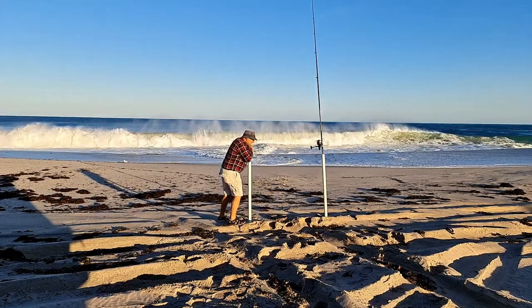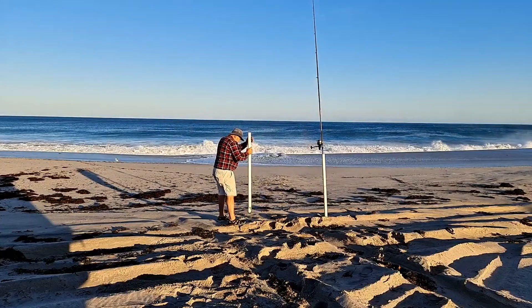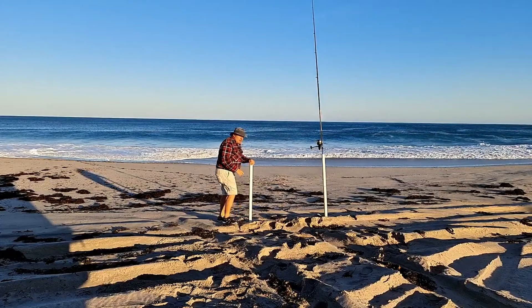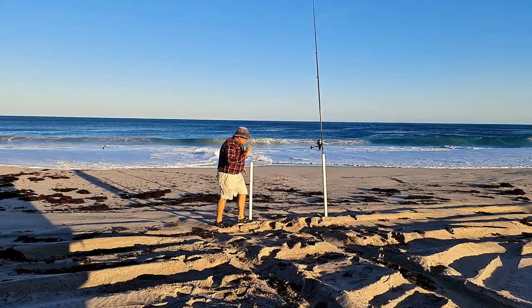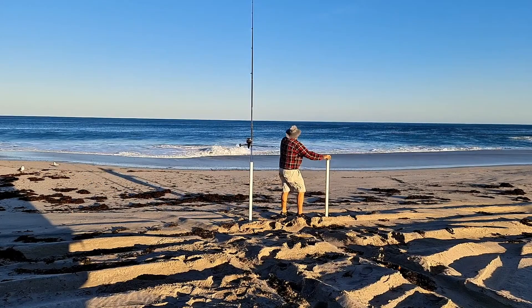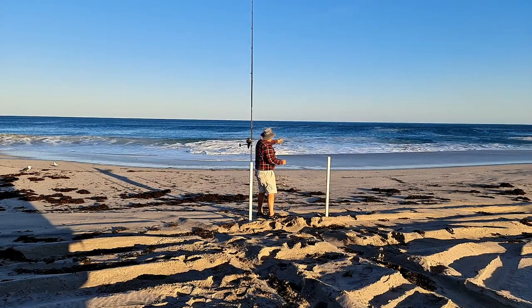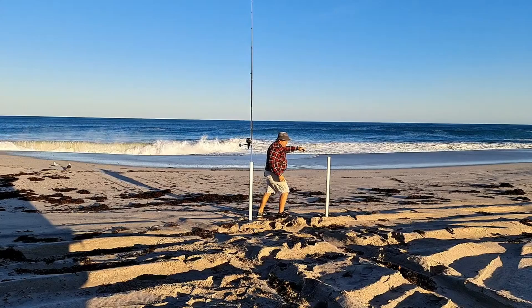Remember when I told you about all the casting that we've been doing at home? That's been practice for this, because if you can't cast over the shore wash, game over. We've got to be able to cast over all this white water in here. The reef's just there — who knows what's swimming around there.